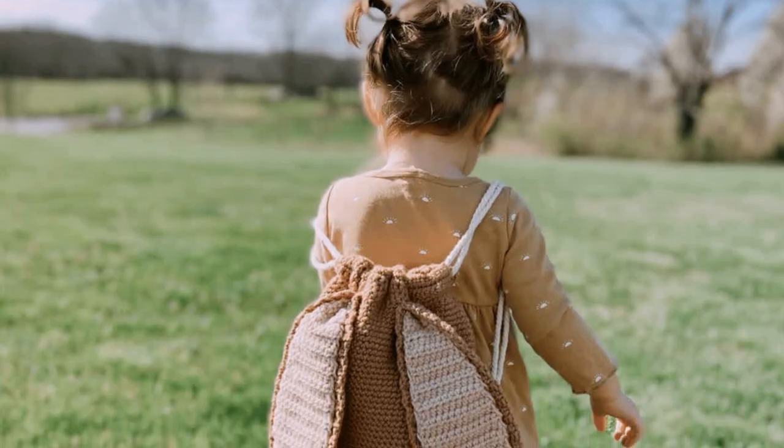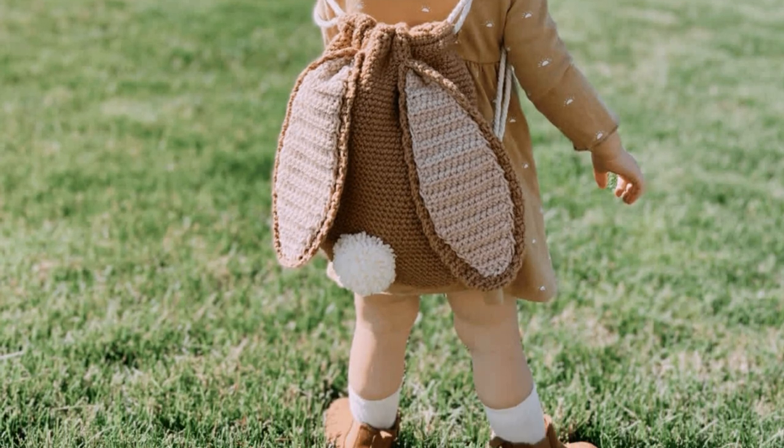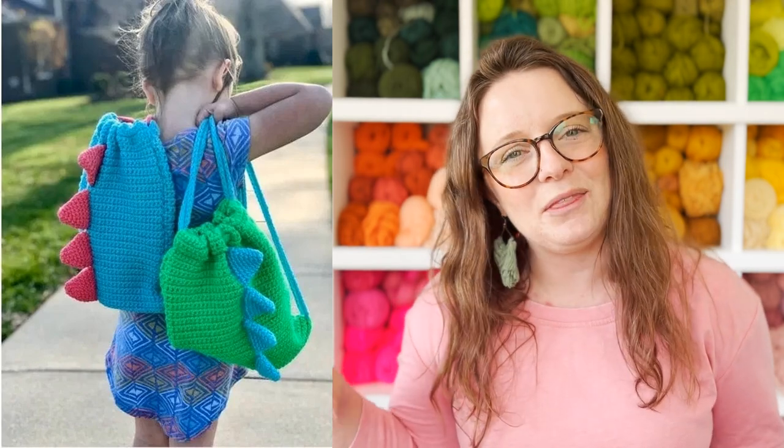The first thing on the list is the Bunny Backpack by yours truly. My original backpack pattern was the dinosaur backpack that I designed back in 2019 and I've been creating modifications ever since. We now have the shark backpack, the witch backpack, the candy corn backpack, the dinosaur backpack, and now the bunny backpack. I do have more backpack modifications planned for 2023 so stay tuned.